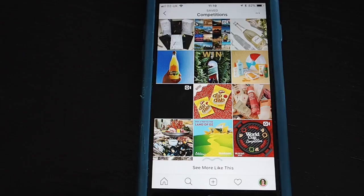Those are all competitions where you're interacting on the promoter's post — they're the easiest type of competitions to enter on Instagram, and you can actually do it on the Instagram website too. I'm now going to show you how you can add content to your own profile to enter competitions.